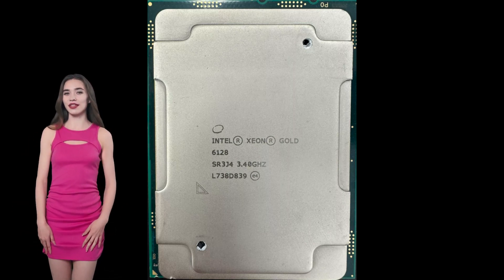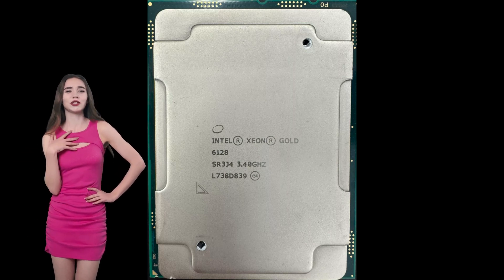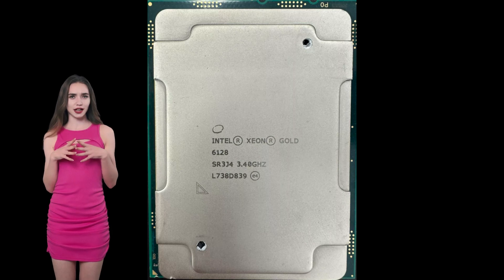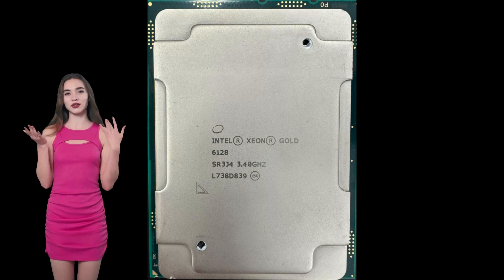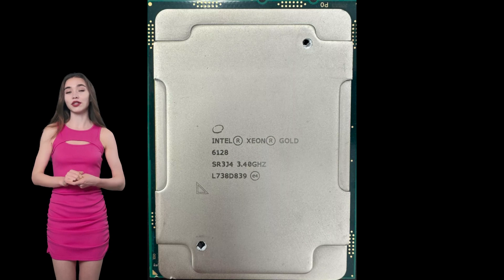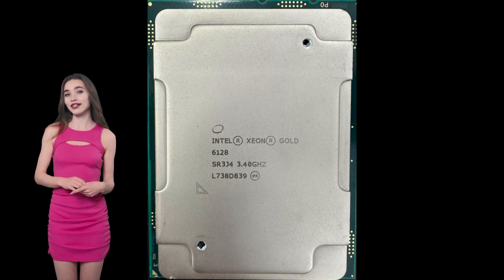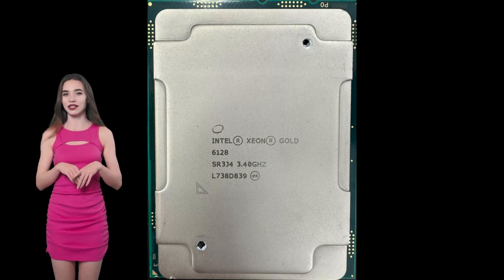Architectural Features. The Xeon Gold 6128 is built on Intel's advanced 14nm process technology, incorporating several architectural enhancements. Intel Turbo Boost Technology 2.0 allows the processor to dynamically increase its clock speed above the base frequency, up to a maximum turbo frequency of 3.7 GHz, providing extra performance when needed. Intel Deep Learning Boost (Intel DL Boost) enhances artificial intelligence workloads by accelerating deep learning inference.